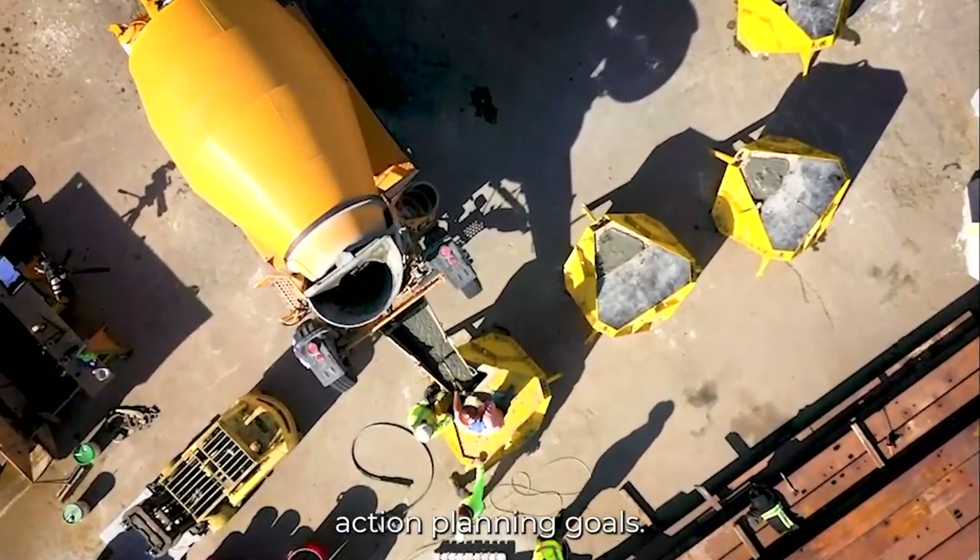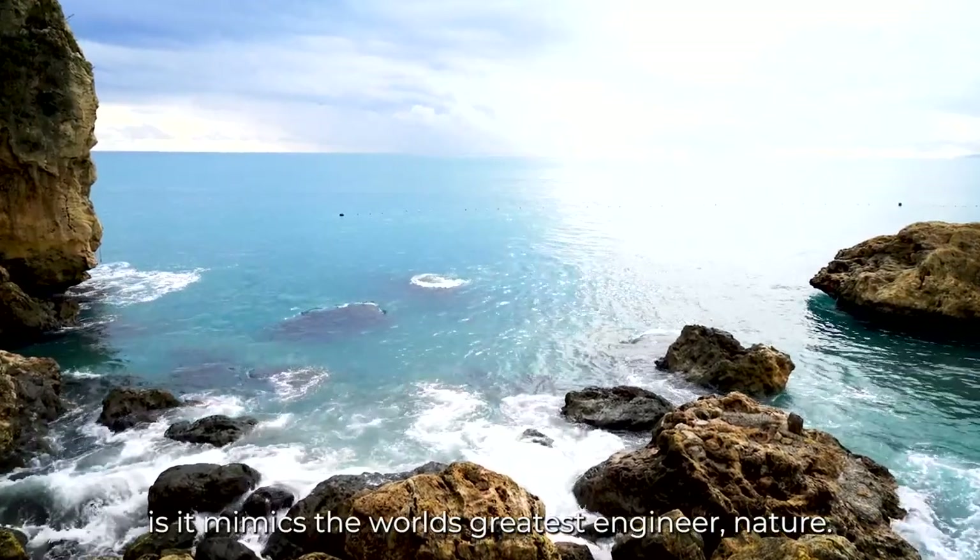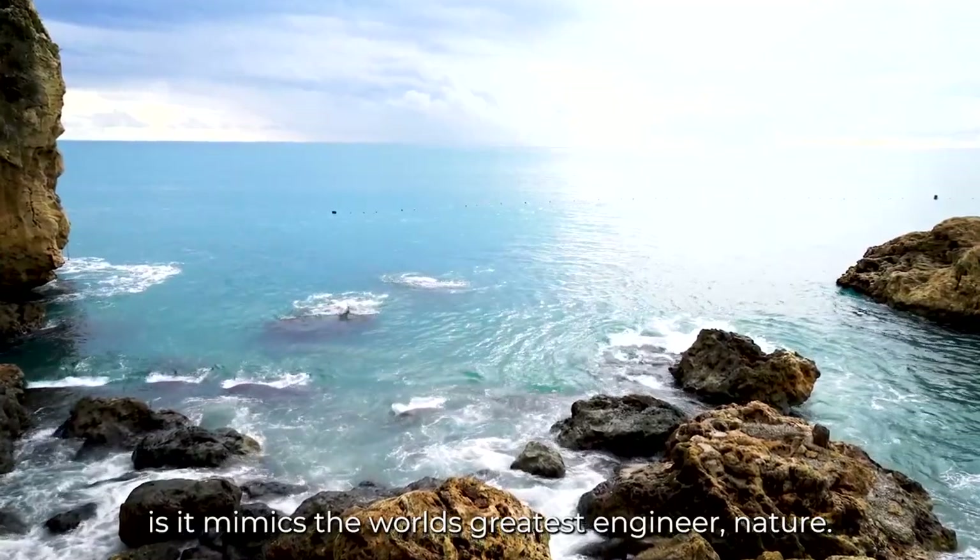It helps us achieve our climate action planning goals. The unique thing that the Port of San Diego loves about Coastal Lock is that it mimics the world's greatest engineer: nature.